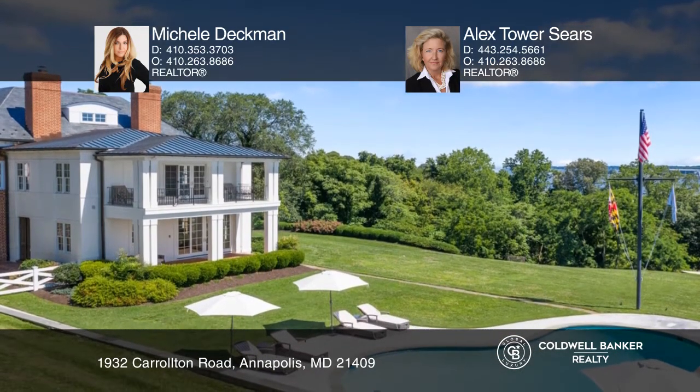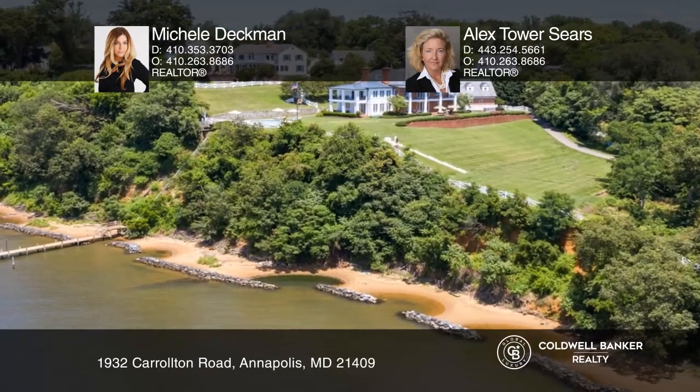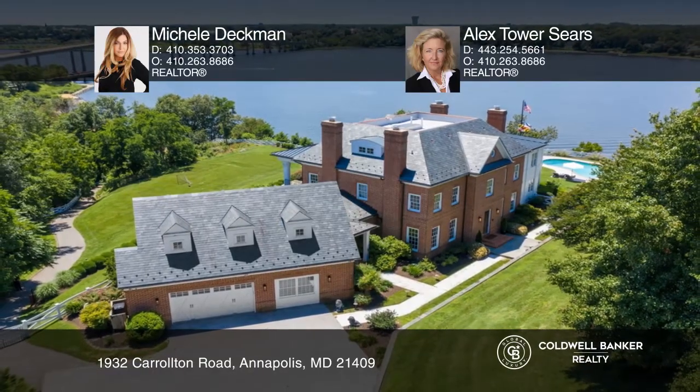All this just seven minutes to downtown Annapolis and close to commuter routes. Think this could be your dream home? Take the first step by calling Michelle Deckman and Alex Tower Sears today.